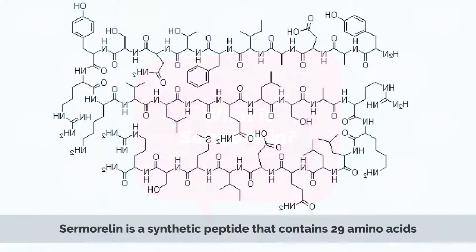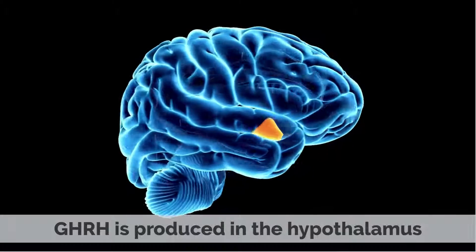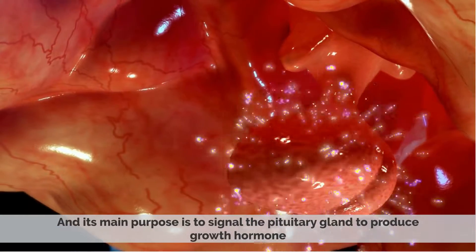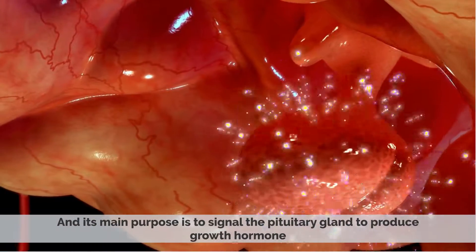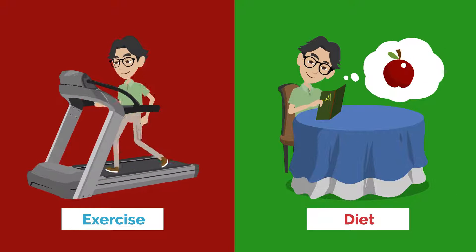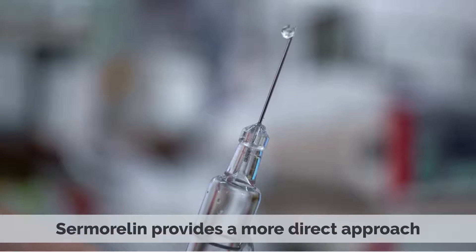What is samoralin? Samoralin is a synthetic peptide that contains 29 amino acids, the same ones found in a naturally occurring hormone called growth hormone-releasing hormone, GHRH. GHRH is produced in the hypothalamus, and its main purpose is to signal the pituitary gland to produce growth hormone. While there are natural ways to stimulate the pituitary gland, such as exercise and diet, samoralin provides a more direct approach.